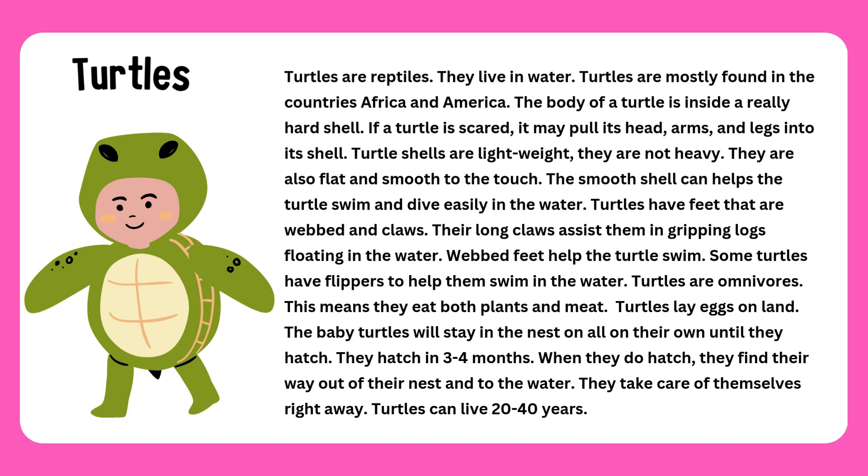They are not heavy. They are also flat and smooth to the touch. The smooth shell can help the turtles swim and dive easily in the water.